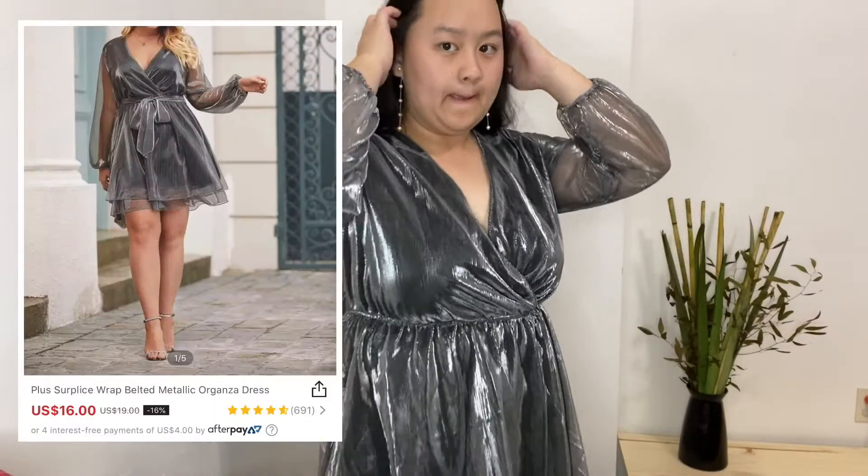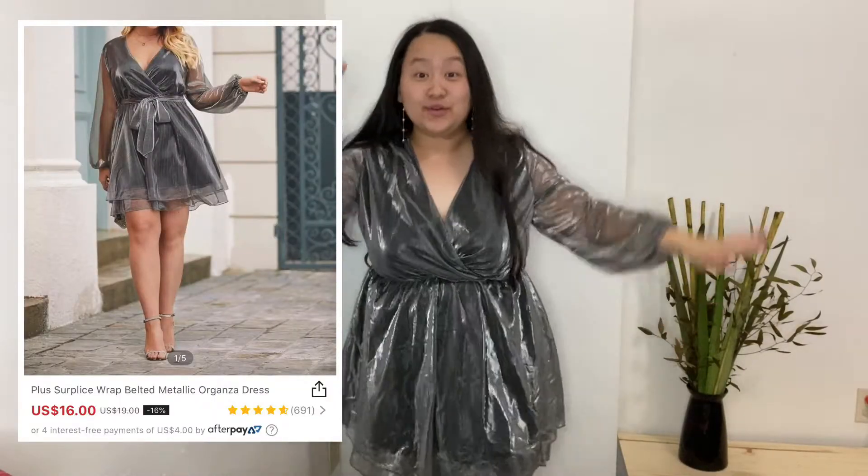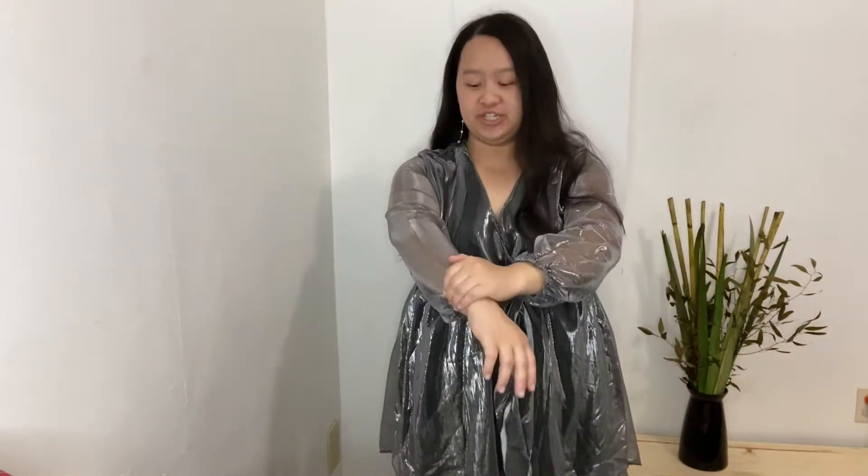I got this metallic silver dress — it's pretty cute. It has two layers: this is the first layer and this is the second. One thing I would do is put a button here so it doesn't open accidentally. We're going to a party — well, there's no party to go to. The material isn't itchy, it's actually pretty smooth.